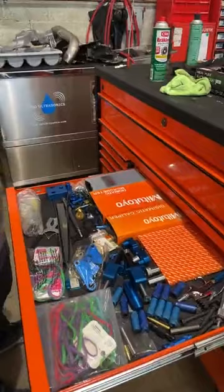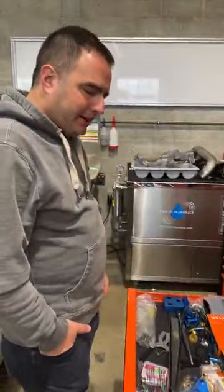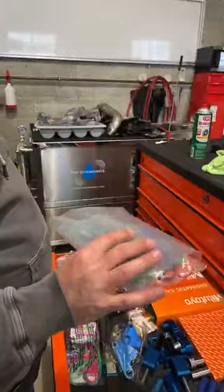This is my drawer that is dedicated to some of the Porsche-specific engine stuff and some of my measuring devices. These are a fun tool — and they're not really a tool, but I've made them a tool. These are like girls' scrunchie hair ties.